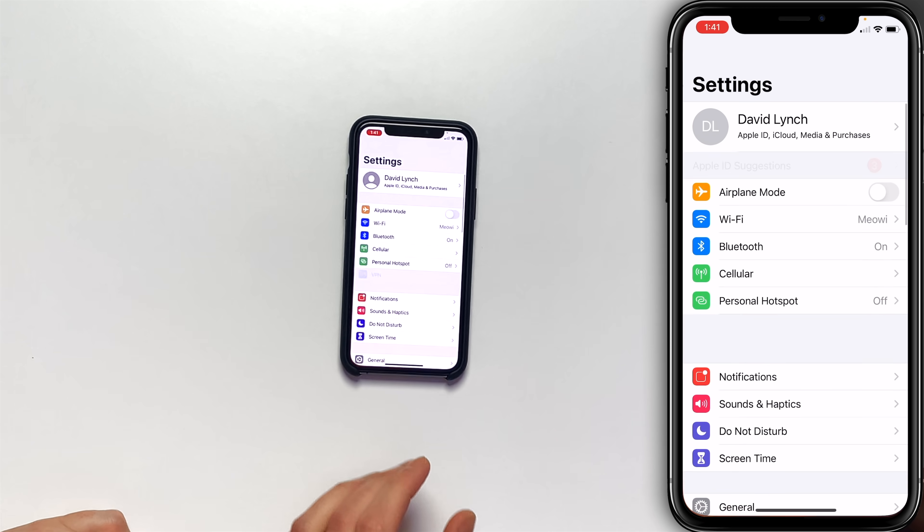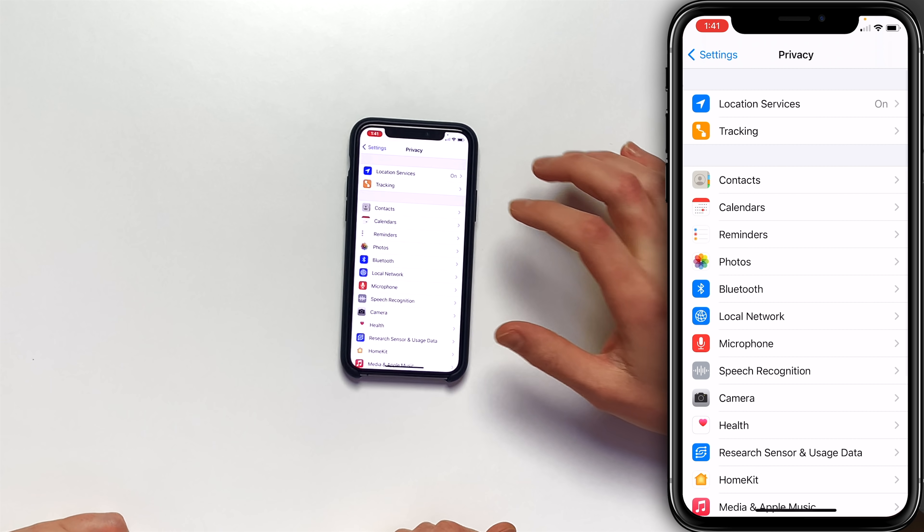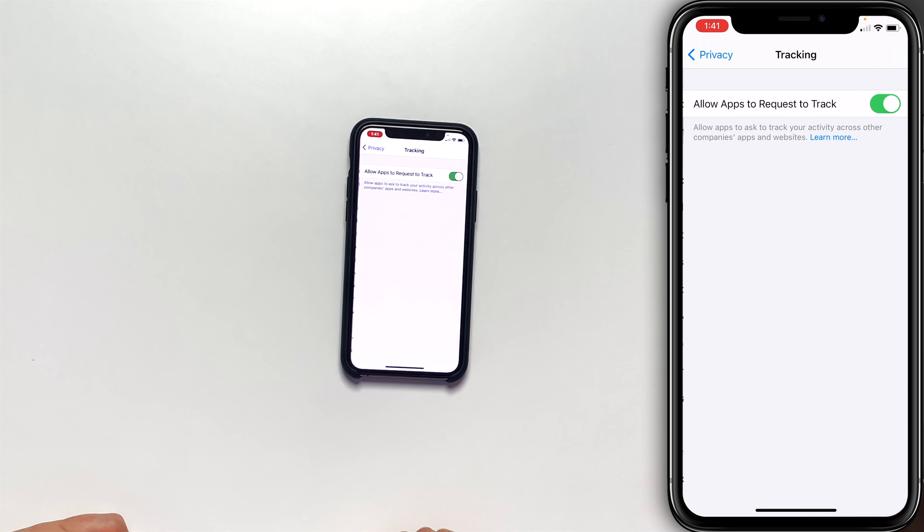Let's dive into settings and show you where this is. Open the settings app, scroll down to privacy, and tap on privacy. Then tap on tracking. 'Allow apps to request to track' — when this switch is turned on, you open an app for the first time and you might see a pop-up saying 'can we track you?' and you'll probably say no. But if you just don't want to see those pop-ups at all and want to preemptively deny apps that permission, turn the switch off. That switch just lost Facebook a billion dollars.